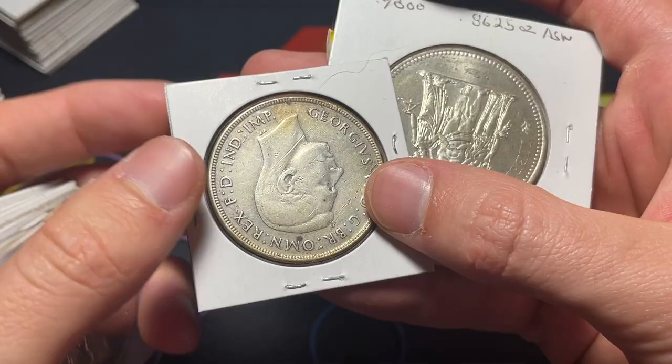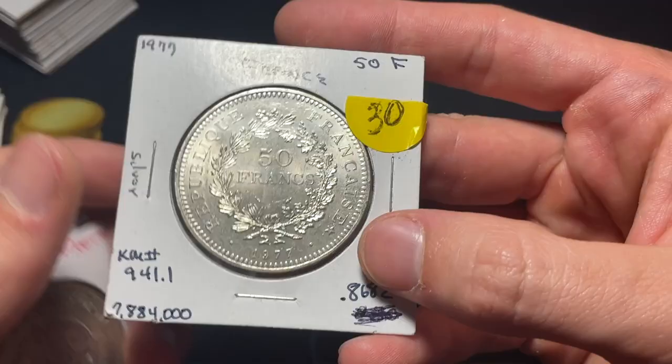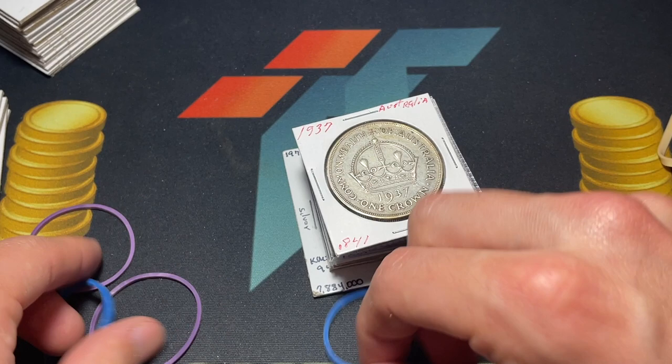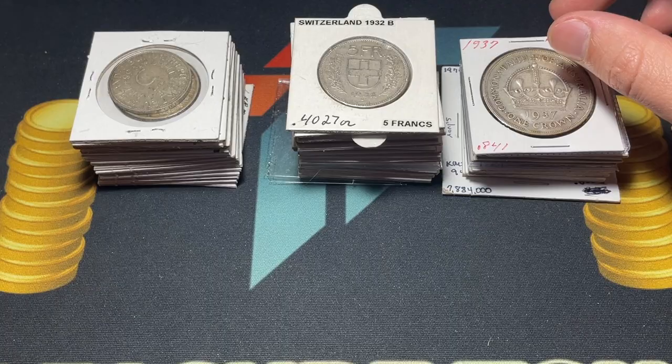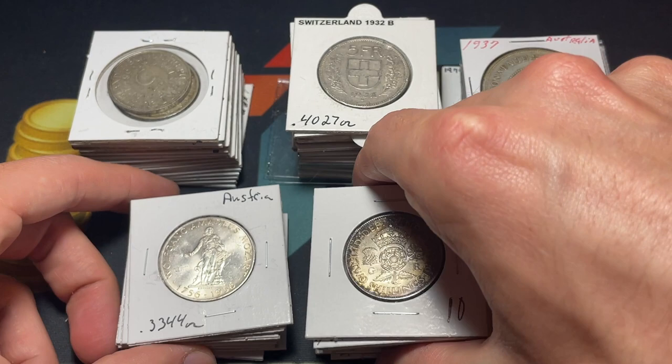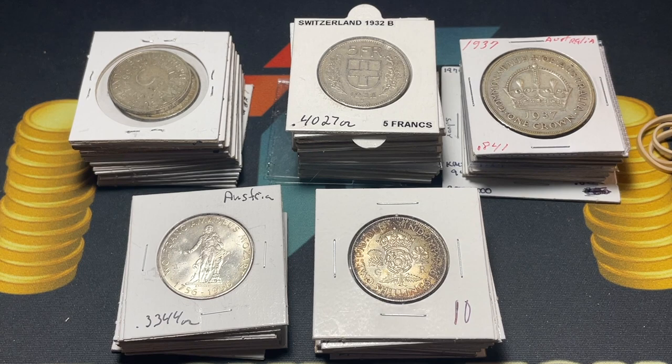Got a 1937 one crown here from Australia, which is fun. I'll figure out how to put these in our upcoming sales — not too long from now. It'll be great to mix in a lot of these fun world silver. I think it's some of the neatest mix of silver and interesting history that's available out there, and it's always fun to just see what flows through my desk when I'm putting together my business — and this is what occurred today.